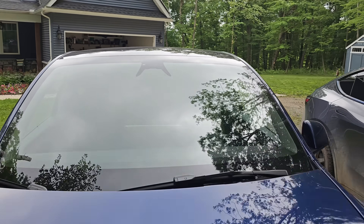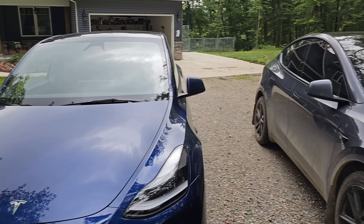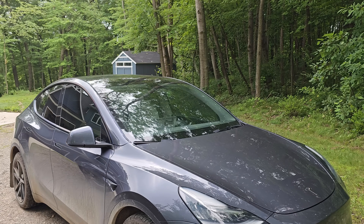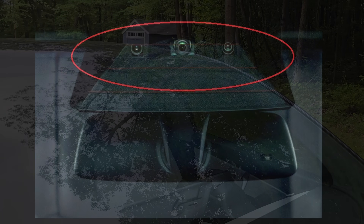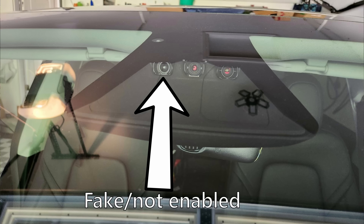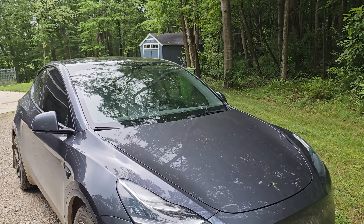Looking at the top camera cluster — right above the rear view mirror — on Hardware 3 there are actually three cameras in there: a narrow, average, and wide camera. On Hardware 4 you only have two cameras, and while it looks like there are three, one of those is actually a dummy camera. Tesla is probably using up remaining housings to save money before switching over fully, so one camera in there is a dummy and the other two are real. On Hardware 3, all three cameras are real and used at all times.